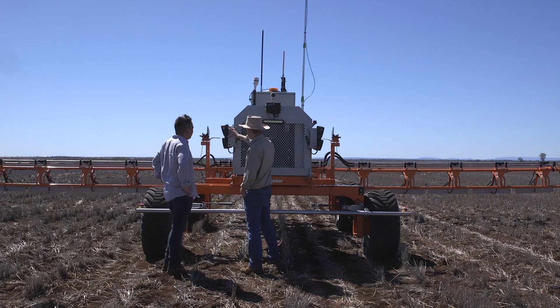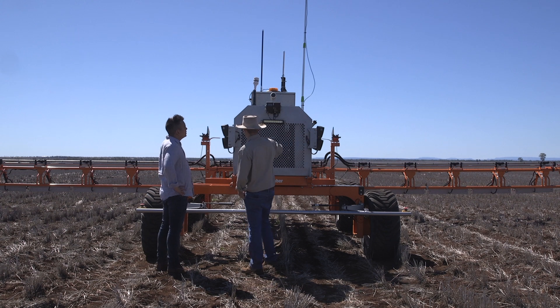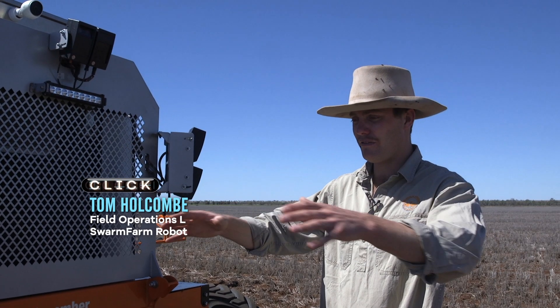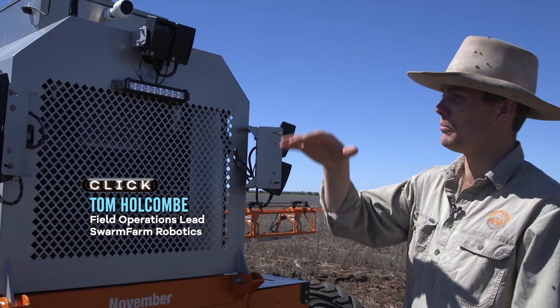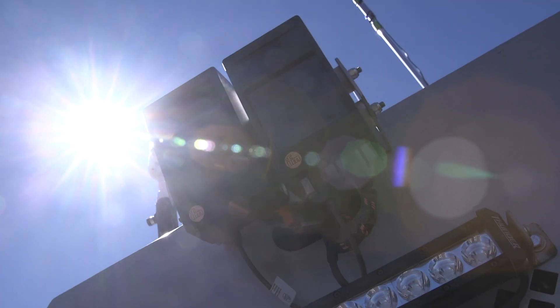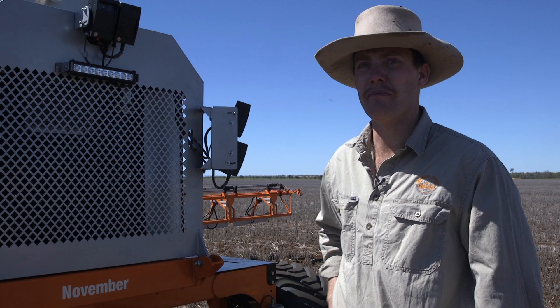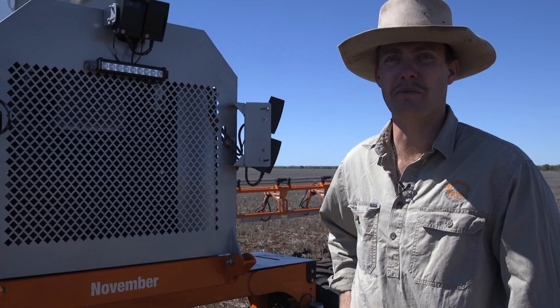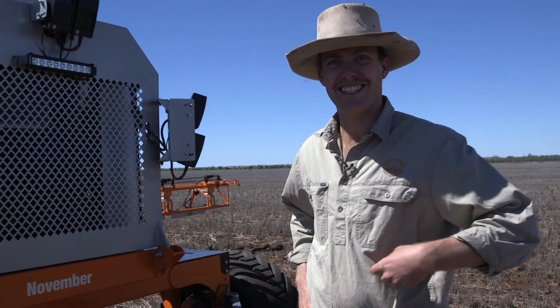At the front of the machine we've got these cameras — three different lots of cameras — and they're our obstacle detection. What they do is build a ground plane out in front of the machine, and any obstacles built up off that ground plane, if something unexpected comes up, it'll see it and stop. We try to feed the robot as much information as we can before it gets out there, but this is just one of those safety measures we've got in place so you don't get run over.